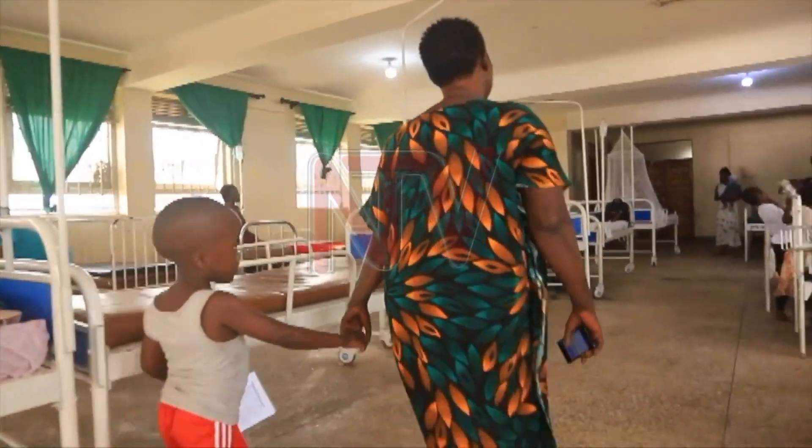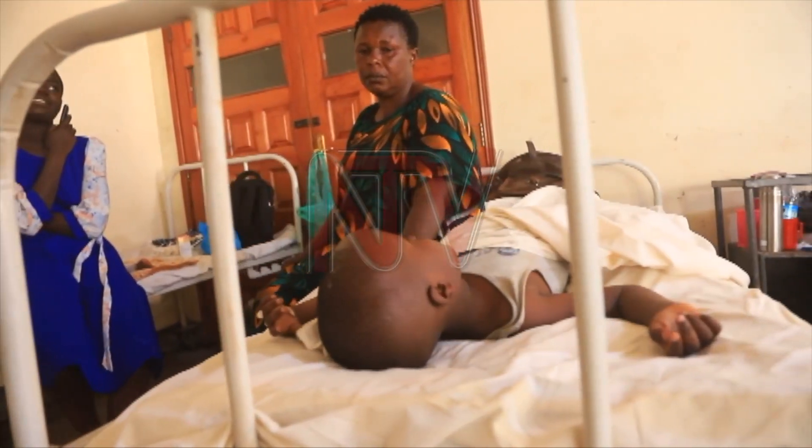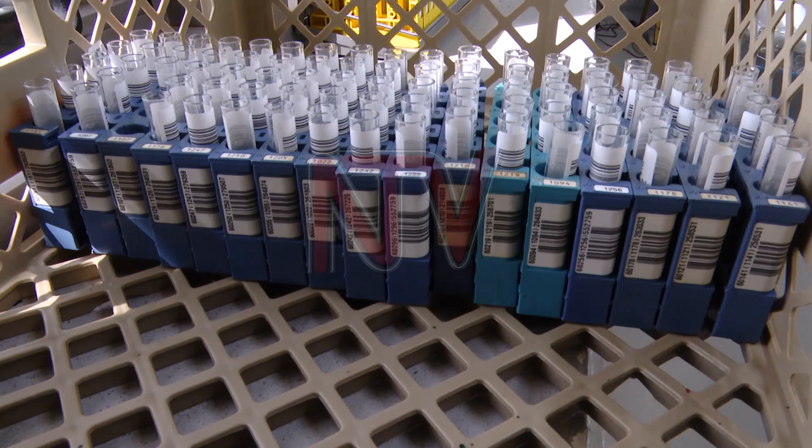Take malaria, for instance. Once easily treated, the disease is becoming increasingly difficult to manage as parasites develop resistance to many of the medications available today. Ugandans buy an average of 7 tablets out of 24 — only one third of the full treatment.